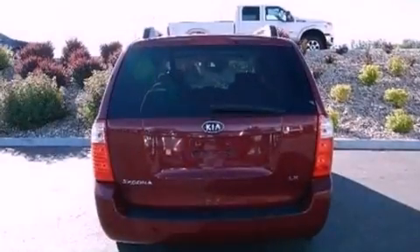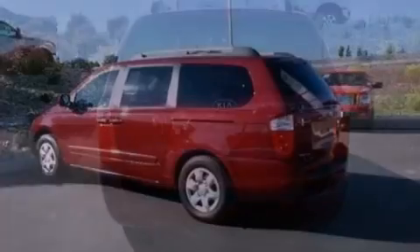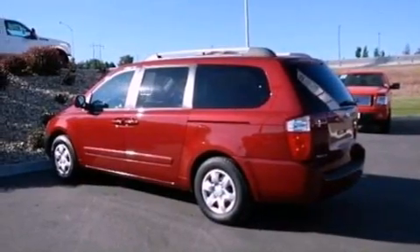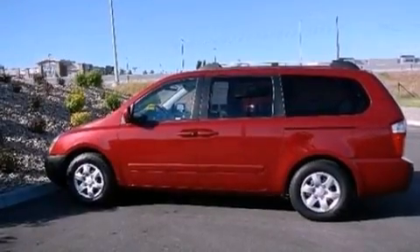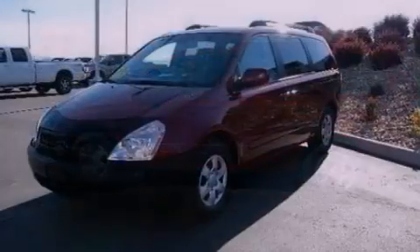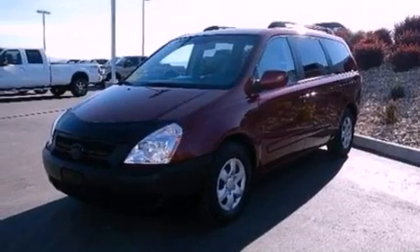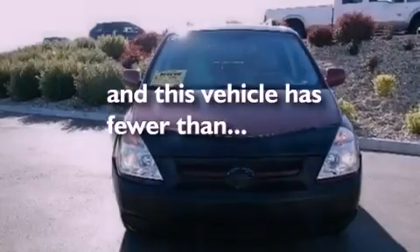Features include a multi-link rear suspension, a low tire pressure indicator, traction control and stability control systems, a 6-speaker audio system, a 4-wheel independent suspension, a passenger side vanity mirror, a security system, an anti-lock braking system, air conditioning, and this vehicle has less than 36,000 miles.